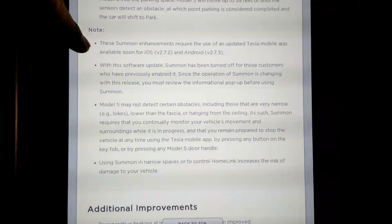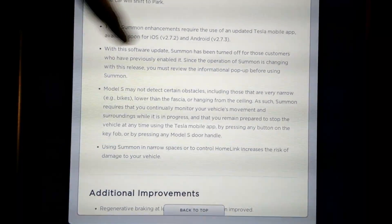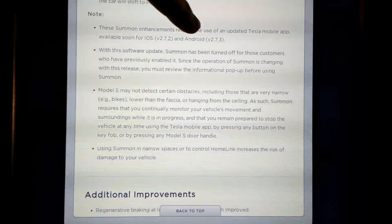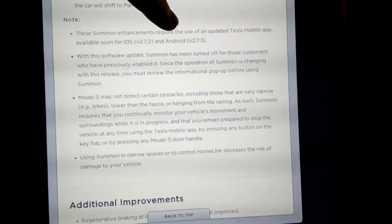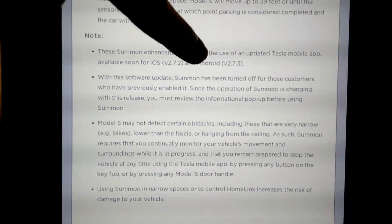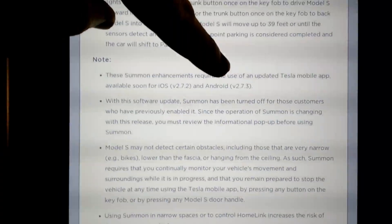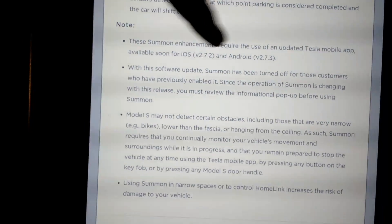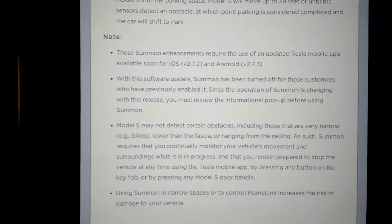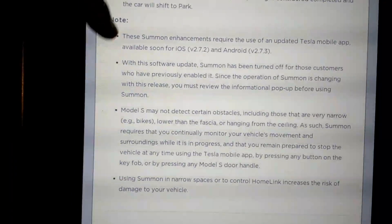Summon enhancements require the most recent Tesla mobile app, which is available soon. For iOS this will be version 2.7.2, and for Android version 2.7.3. I have version 2.7.2, so they haven't released the most recent update yet. On a side note, typically the iOS app is updated before Android — my wife's iPhone had the Summon feature for about a week or two before I finally got it on my Android app.